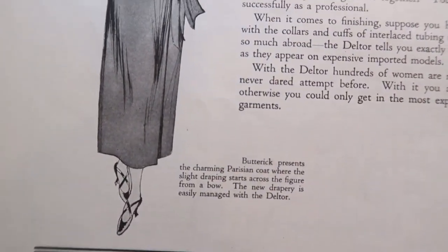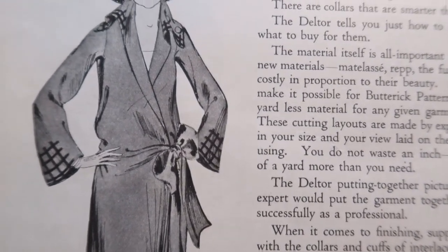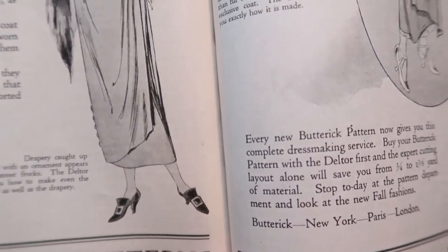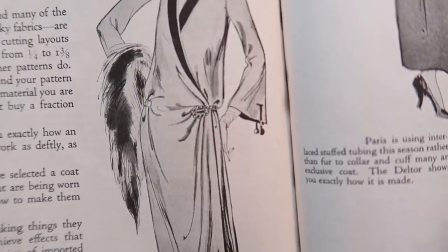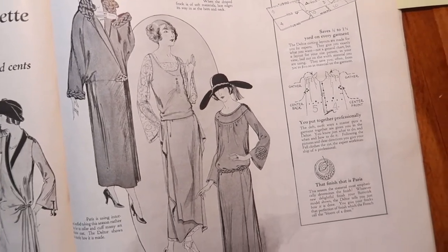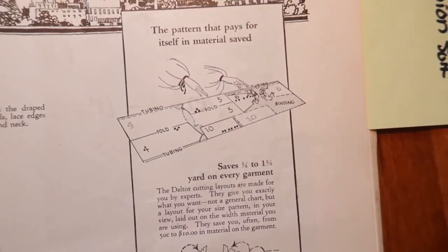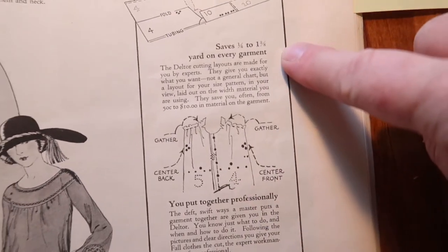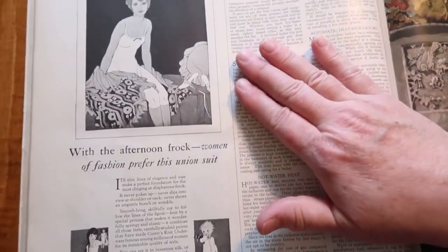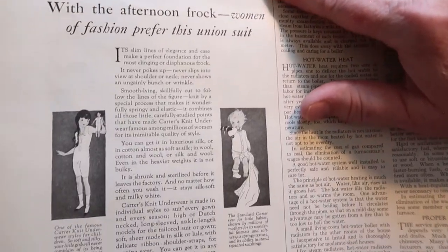Butterick presents the charming Parisian coat, where the slight draping starts across the figure from a bow. The new drapery is easily managed with the Deltor. Drapery caught up at the hip with an ornament appears even in street frocks — the Deltor shows you how to make even the ornament as well as the drapery. It's interesting that they give you really good guidelines about how to get this right — it is about saving you material for sure. And since it's October, things are getting cold — here's your union suit. It's a pretty women's union suit, and you also have them for kids, made by Carters.